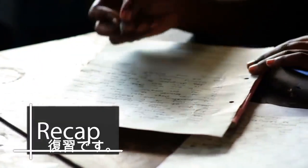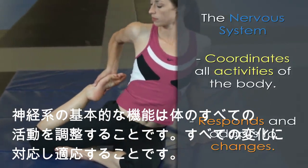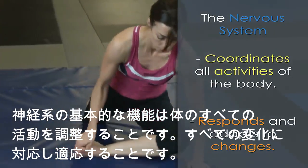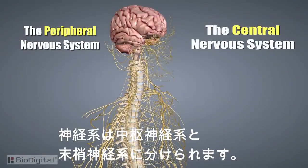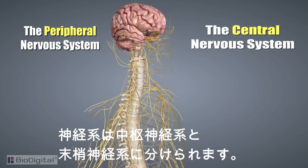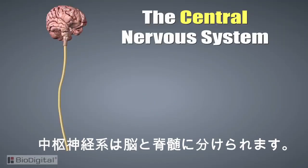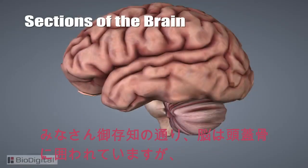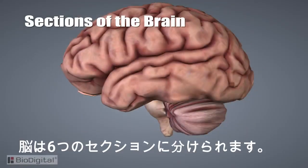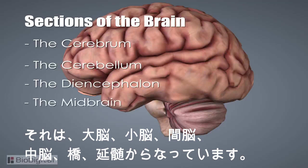Now let's do a quick recap. The basic purpose of the nervous system is to coordinate all the activities of the body, enabling it to respond and adapt to changes both inside and outside the body. The two major parts are the central nervous system and the peripheral nervous system. The central nervous system is divided into two major structures — the brain and the spinal cord. The brain is found within the skull and is made up of six main sections: the cerebrum, cerebellum, diencephalon, the midbrain, pons, and the medulla oblongata.